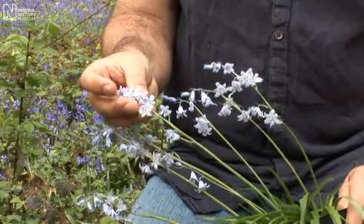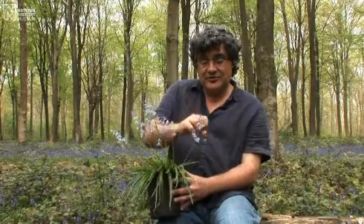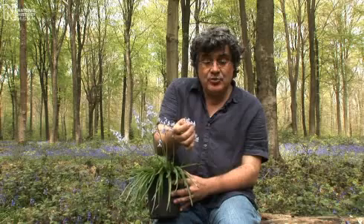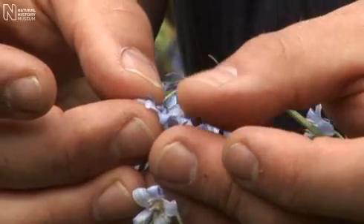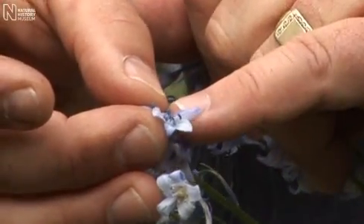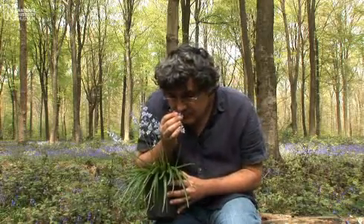And this is a Spanish bluebell from Spain. The first thing you'll notice is the much paler colour of the flowers. And the flowers themselves are much more open — the petals aren't so tightly recurved. And then when you look inside the flowers, you get this big difference. You'll see the lovely blue colour of the anthers — that's because they're full of blue pollen. And if we give this a sniff, virtually no scent at all.